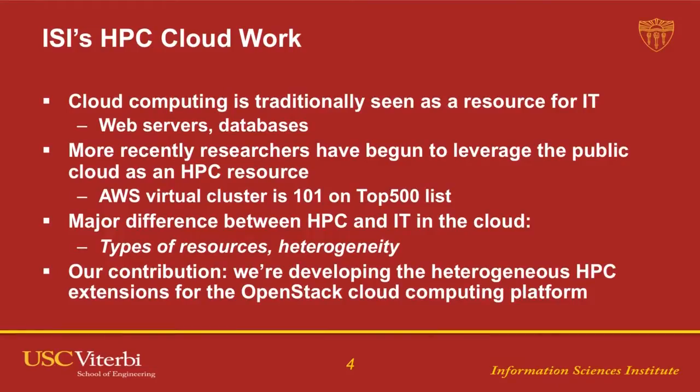From our perspective, the major difference between high-performance computing and IT in the cloud is this issue of heterogeneity — being able to ask for the types of resources that you need and being able to spin up these accelerator-type resources on demand. So our contribution is that we've been developing heterogeneous HPC extensions for OpenStack, the OpenStack cloud platform, for about the last five years.